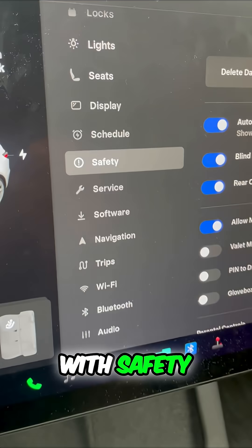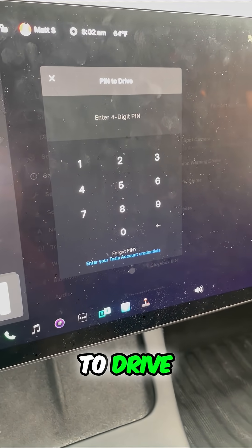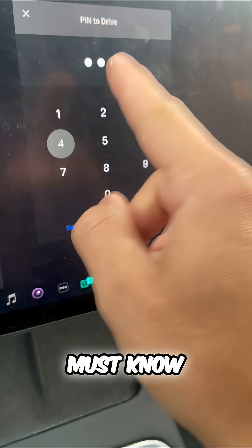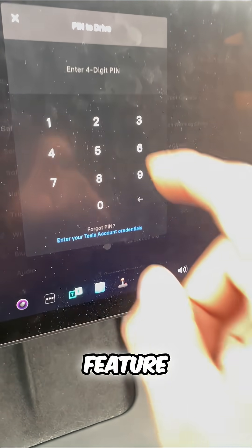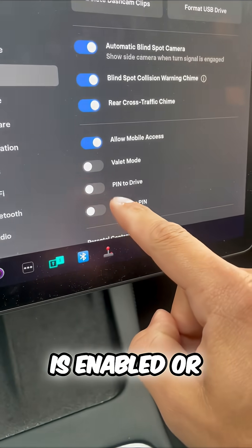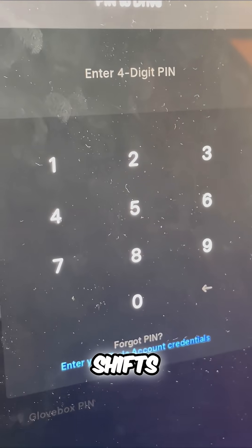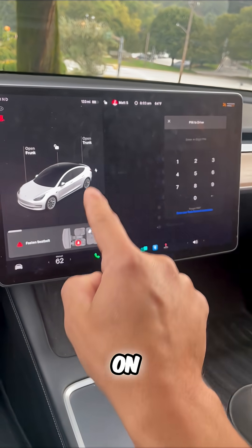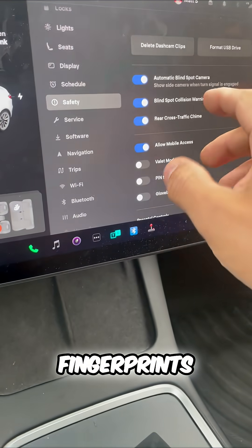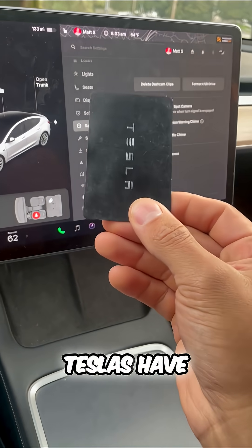Tesla thought about that with safety controls. If I, as the driver, enable a pin to drive, now you must know this unique four-digit pin. And the genius theft prevention feature: every single time this is enabled or disabled, the box actually shifts around the screen so you can't guess the pin based on a pattern of fingerprints. It is a genius theft prevention feature that Teslas have.